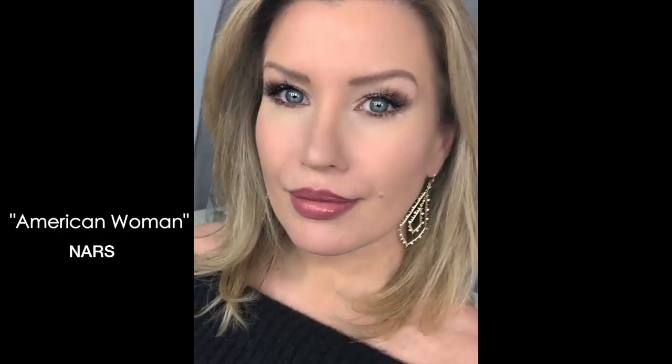The two that might surprise you: first is the NARS Power Matte Pigment in American Woman. I wore this in a video earlier in the year with nothing on top and received so many compliments — everyone was asking what my lip color was. That's actually one of the times that made me get better about listing products in my description. It's a beautiful deeper rose color that can be sheared out — pat it on with your finger for a really nice, natural, my-lips-but-better look. I think I first discovered it seeing it on Rosie Huntington-Whiteley on Instagram.